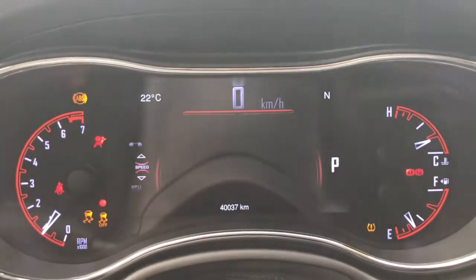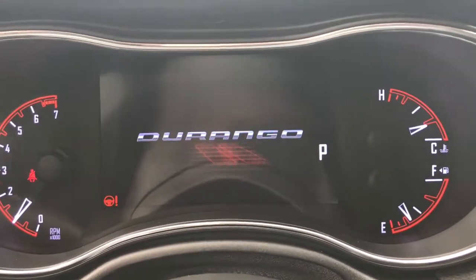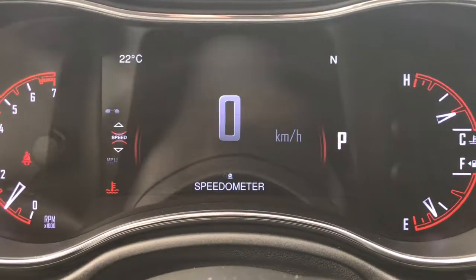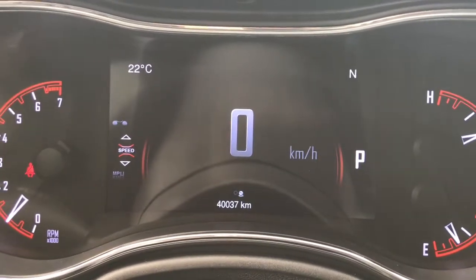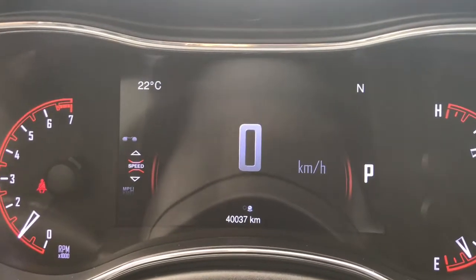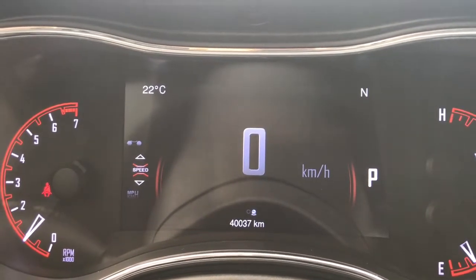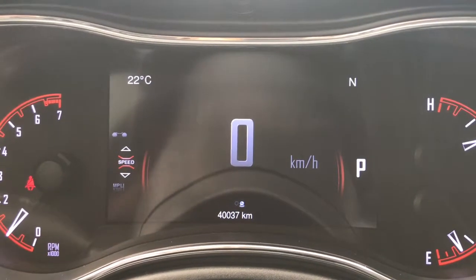She is a push-button start, so we'll go ahead and fully start her up. She is currently sitting at 40,037 kilometers, so lots of life left in her. Do speak to one of our finance managers about any extended warranty to make sure you are fully covered.